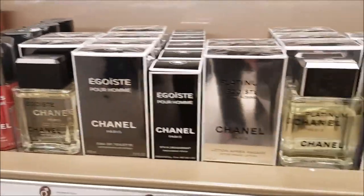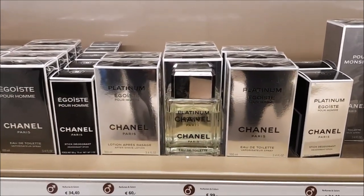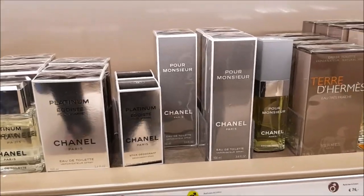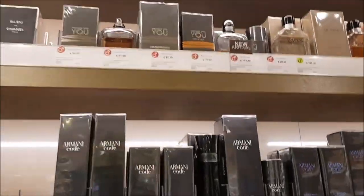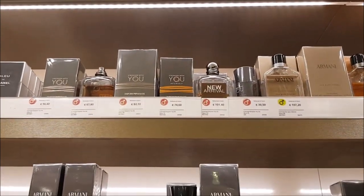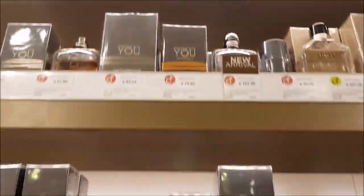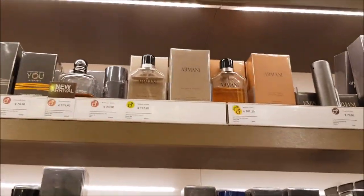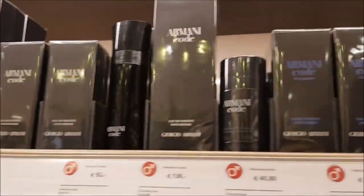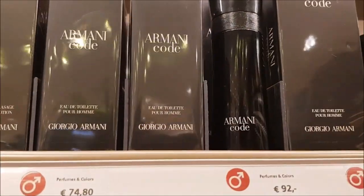Here's Egoist and Platinum Egoist. I actually wore Platinum Egoist last weekend, and although it's a men's fragrance, I really enjoyed wearing it a lot. Then we have some Armani perfumes. I see Stronger With You Intensely — I have reviewed that one, and it actually surprised me. It was very sweet, sticky, kind of gourmand-y, and I enjoyed that one.